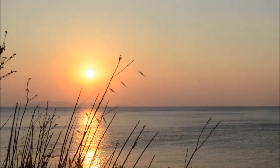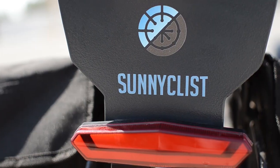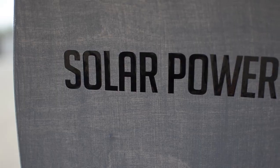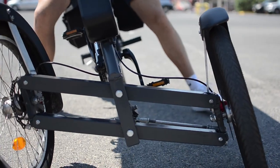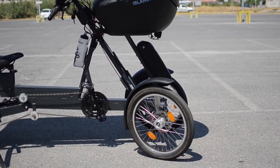In a world generously blessed by the Sun, we envisioned an autonomous vehicle which produces the energy it consumes. The Sunny Clist Islander turns the idea of a solar bike into reality.